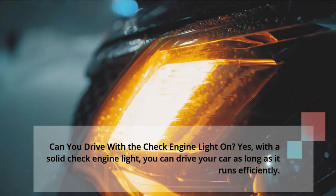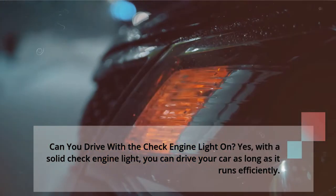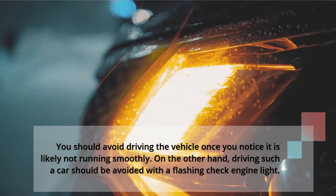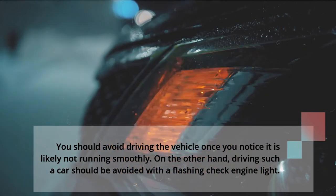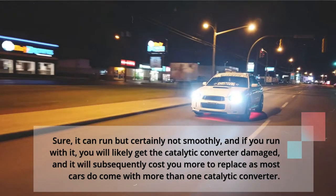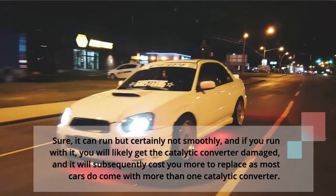Number 2: Can you drive with the check engine light on? Yes, with a solid check engine light, you can drive your car as long as it runs efficiently. You should avoid driving the vehicle once you notice it is likely not running smoothly. On the other hand, driving should be avoided with a flashing check engine light. It can run but certainly not smoothly, and if you drive with it, you will likely get the catalytic converter damaged, which will subsequently cost you more to replace, as most cars come with more than one catalytic converter.